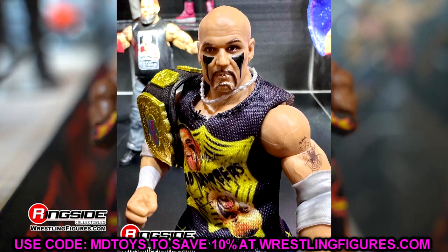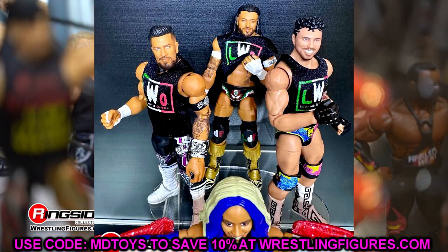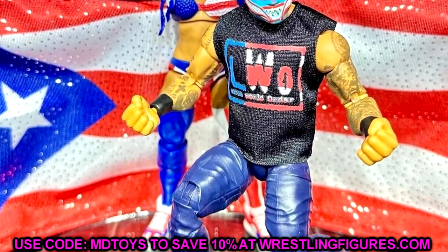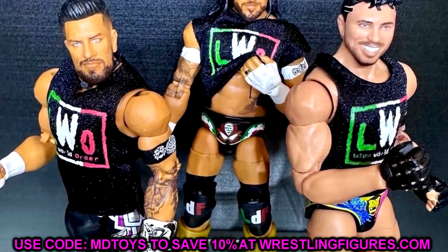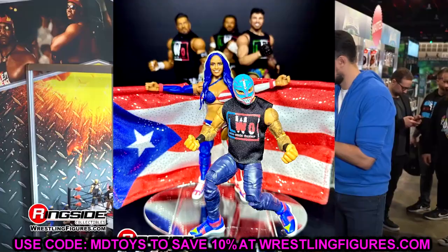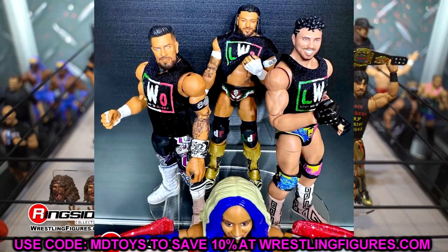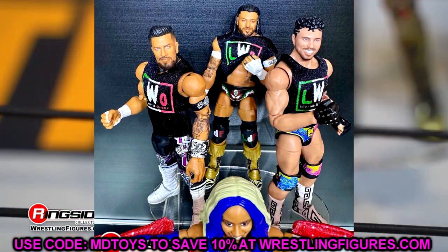We also have the LWO 5-pack, which looks pretty much finished — they have to be very close. I have one image of Ray and Zelina and another of the rest of the pack. The deco, sculpts, faces, head sculpts, and shirts all look good. I ordered two of these — one to review and one to keep mint on card. I've been collecting box sets and keeping them on card. Can't wait to review these. Getting a promo Rey Mysterio, though it does have the Cena shoe mold — oh god.